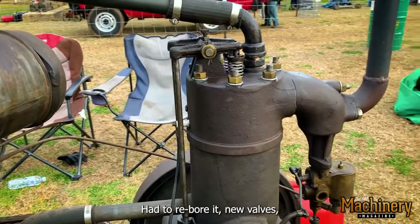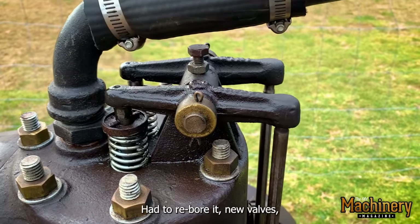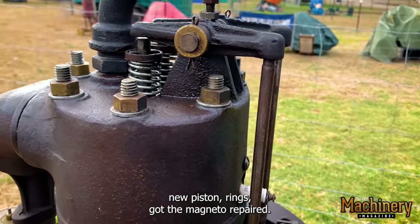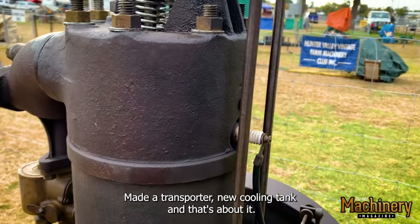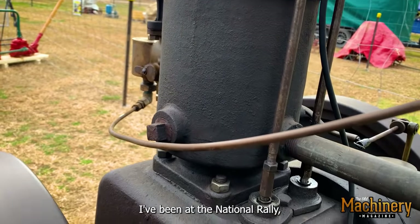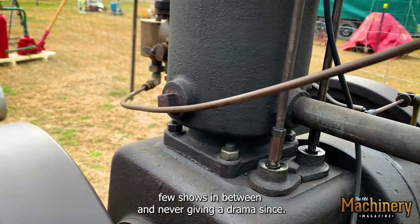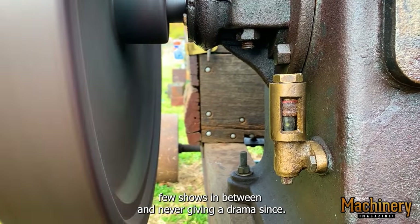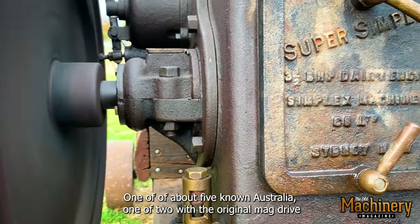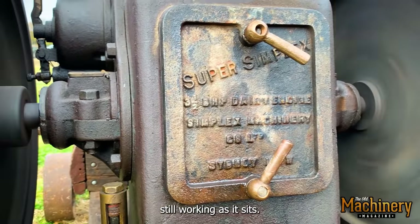After it got sat outside, we had to re-bore it, fit new valves, new piston and rings, got the magneto repaired, made a transporter and a new cooling tank — and that's about it. It's been going ever since. Been at the National Rally, a few shows in between, and never given a drama since. It's one of about five known in Australia, and one of two with the original mag drive still working as it sits.